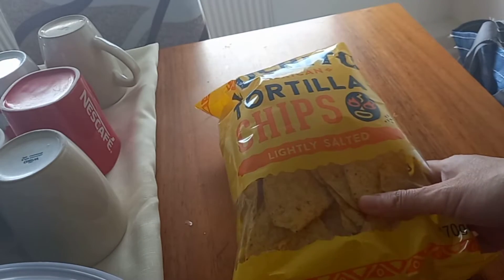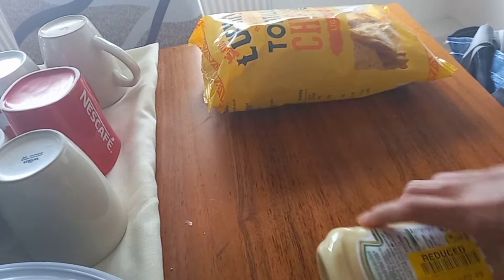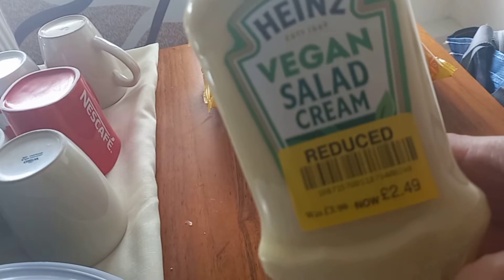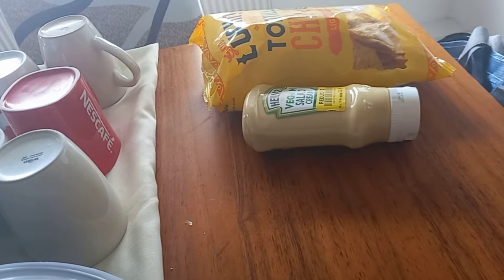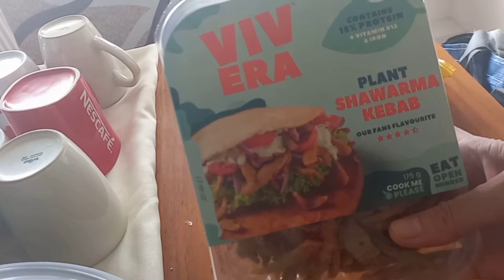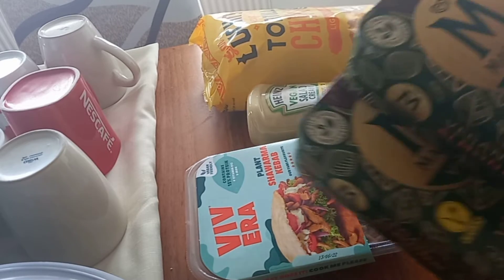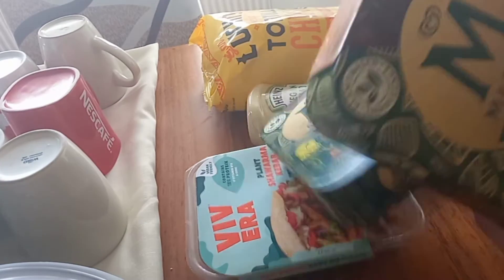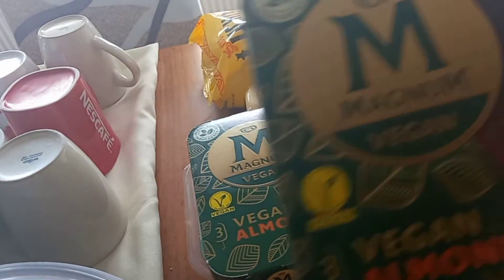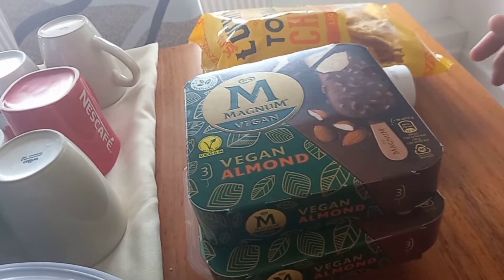I have here the tortilla chips, which was my purpose number one. I also bought the vegan salad cream, reduced from three pounds to £2.49. My purpose number two was the Vivera shawarma kebab. And I bought Magnums on sale — two for six pounds instead of four pounds each, and each box contains three vegan Magnums.